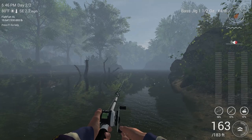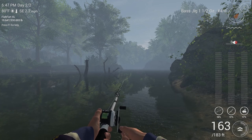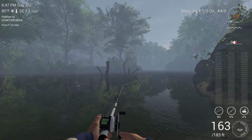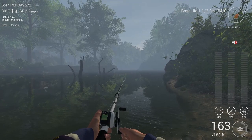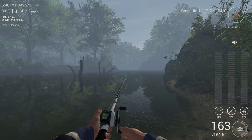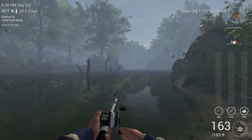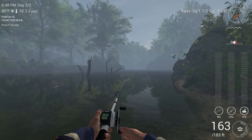Hey guys, it's Gaming with Captain Gravy, and today I'm going to be showing you a little guide for smallmouth bass in North Carolina. We are at Woody Enchantment right now, and we are using a bash jig — that's just my personal preference. Always check your times table for peak fishing hours. You can really use anything that's on the recommended list for these guys.